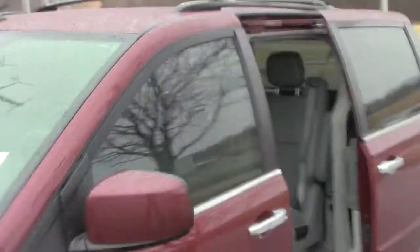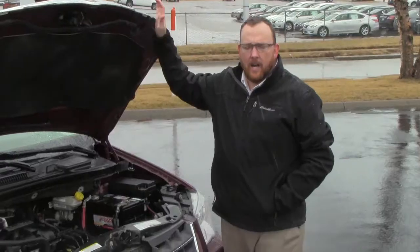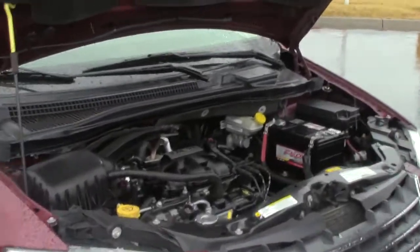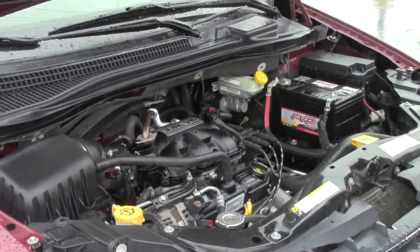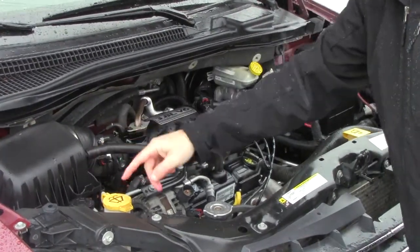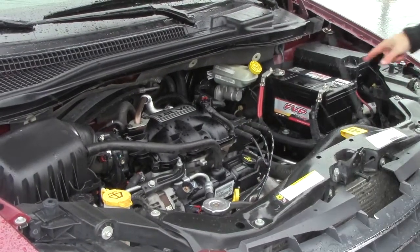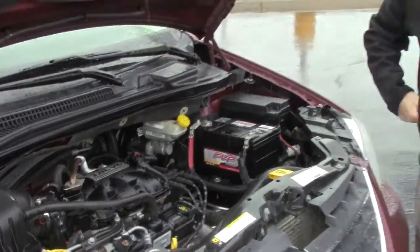Ask to see the free Carfax report and mechanical inspection sheet. Under the hood, we have the 3.8-liter six-cylinder motor. It is front-wheel drive. Easy access to your air filter. Clear reservoirs for your power steering, windshield washer fluid, engine cooling and power brakes. Insulated dipstick for oil check and oil fill. Maintenance-free battery. Sensory-located fuse box.